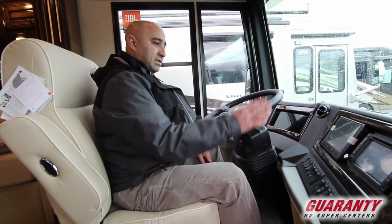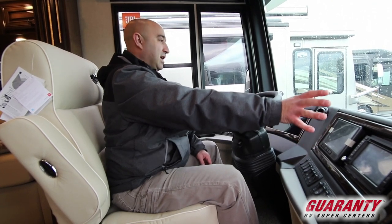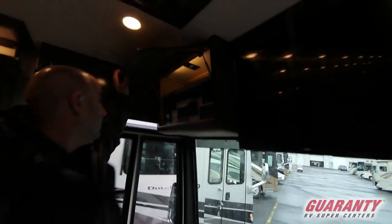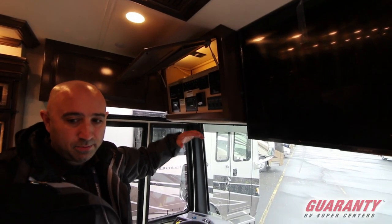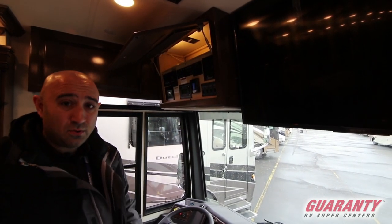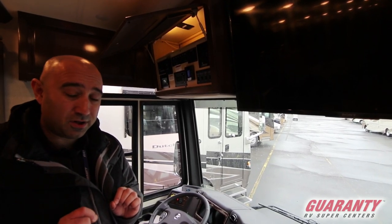Another little thing to note: the position of the seats now fixes it so these displays are a lot easier to see. It used to be you'd have to look down to really see; now you can just take a quick glance and see everything you need. Also important before we head outside: the Girard awning display. It used to be tiny buttons and five channels to figure out. Now you've got a big backlit display with just channel one and channel two — simplified for the two big awnings outside.